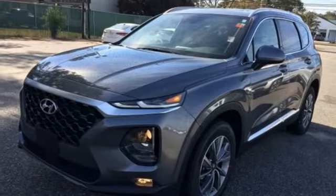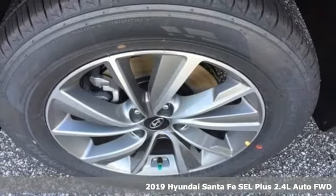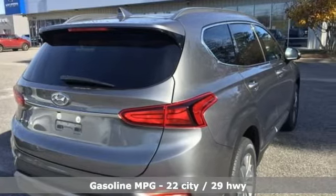It's a new 2019 Hyundai Santa Fe. It offers plenty of sport to go with its utility to make it one exceptional vehicle. It comes nicely equipped with features you'll love.